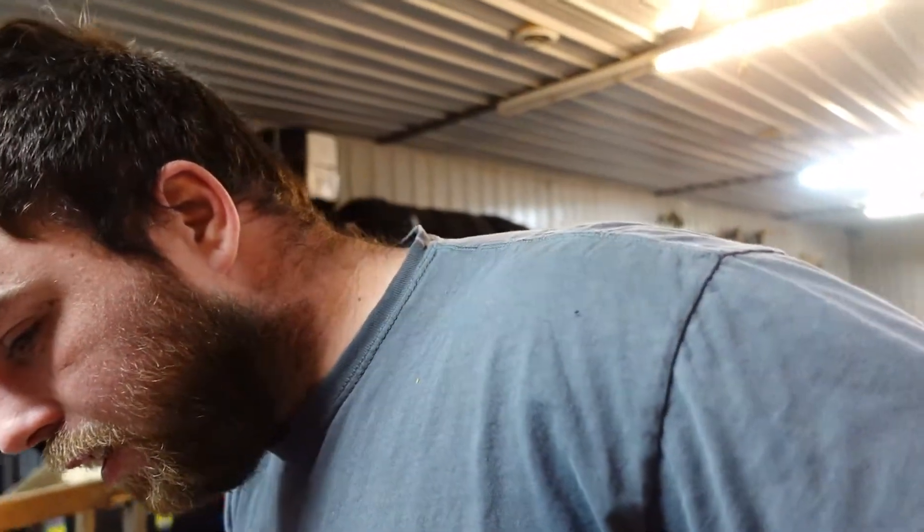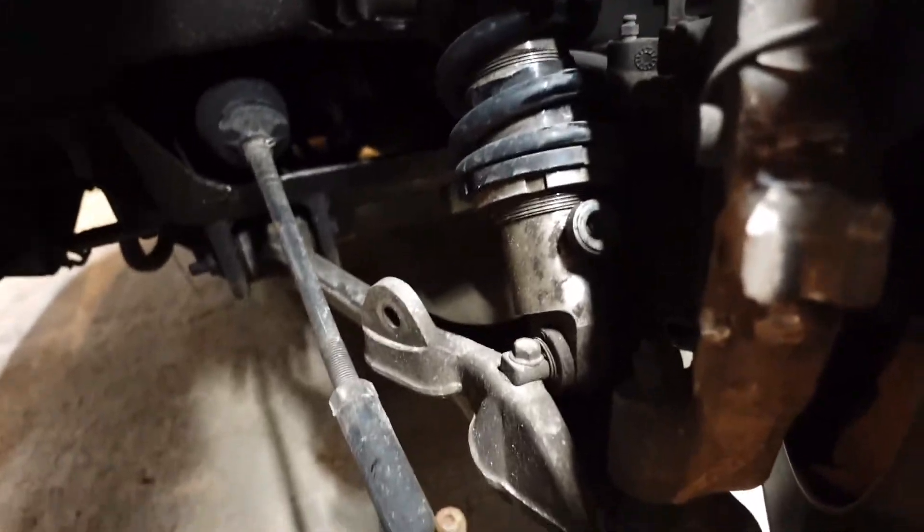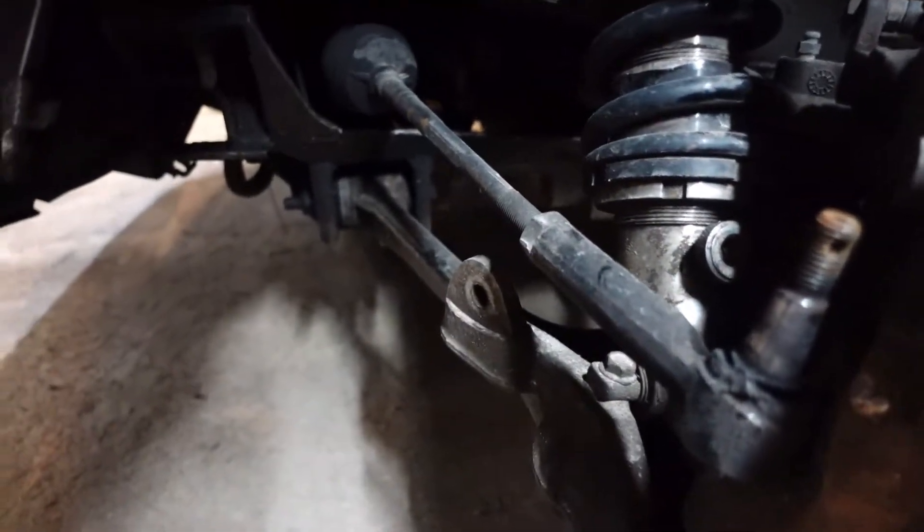I think I need to put some angle stops in the car because it looks like the tie rods are making contact with the coilover. I'll show you why I say that real quick since we're here. Struggle's real.